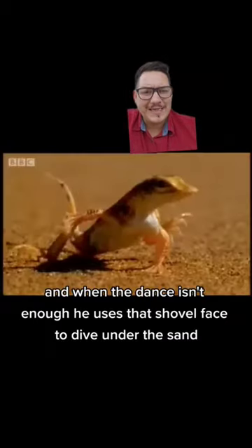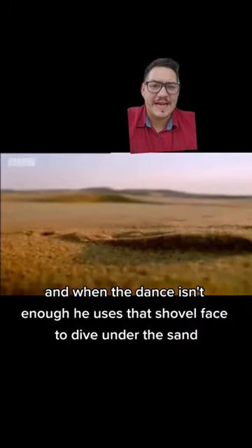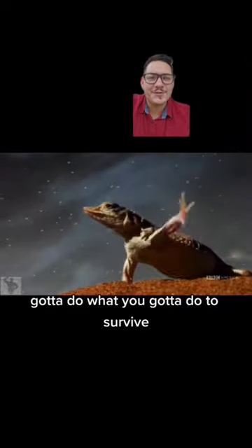And when the dance isn't enough, he uses that shovel face to dive under the sand and get away from the heat of the sun. Gotta do what you gotta do to survive.